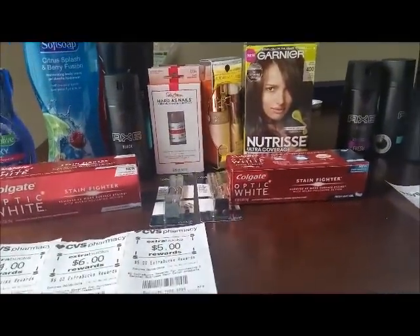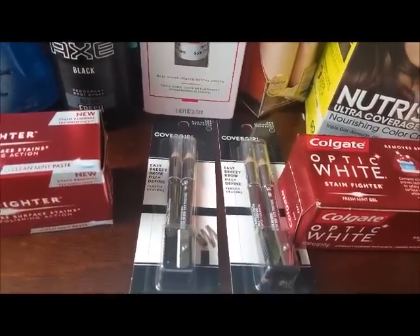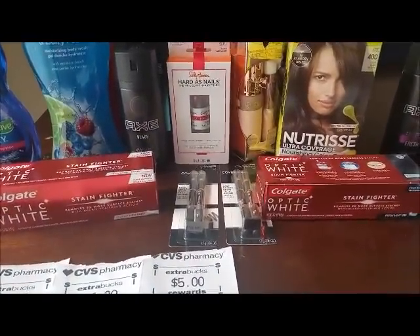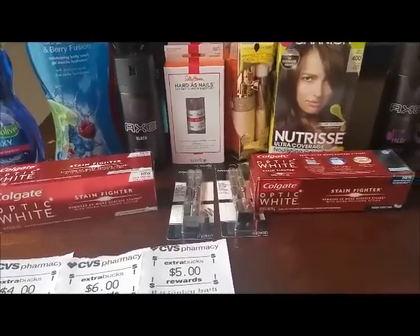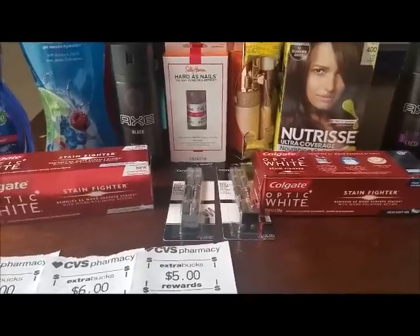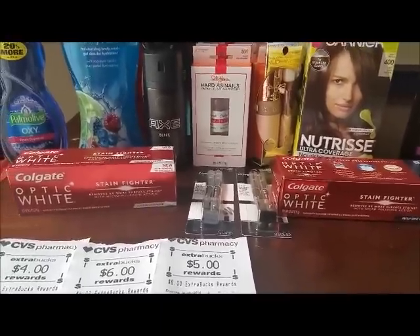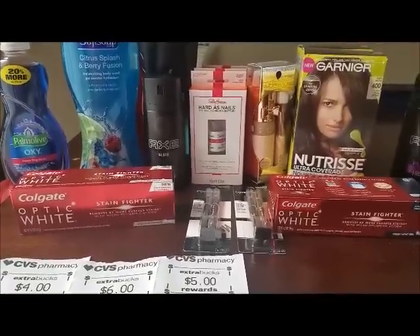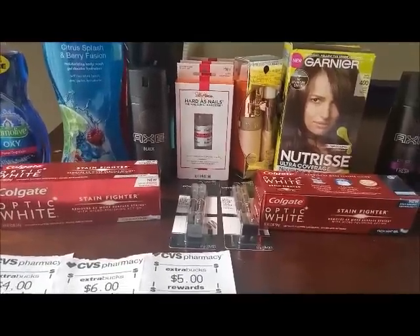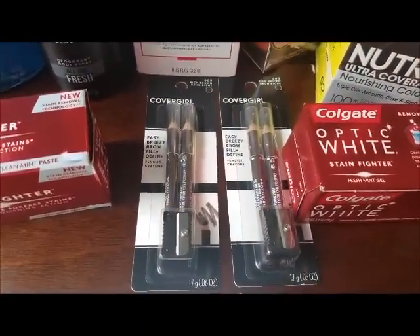The first deal I did today was Cover Girl cosmetics — I've done this again, I have so many of these and I'm about to box them up to donate. These were buy two to get a $6 ECB — eyebrow fillers, that's what they call them. They were $4.69 in my store; two of them is $9.38. I used two $2-off-one Cover Girl coupons from the 4/29 SmartSource. My son is loudly getting cereal in the background! I paid $5.38 out of pocket and received a $6 ECB, making these free plus a $0.62 moneymaker.